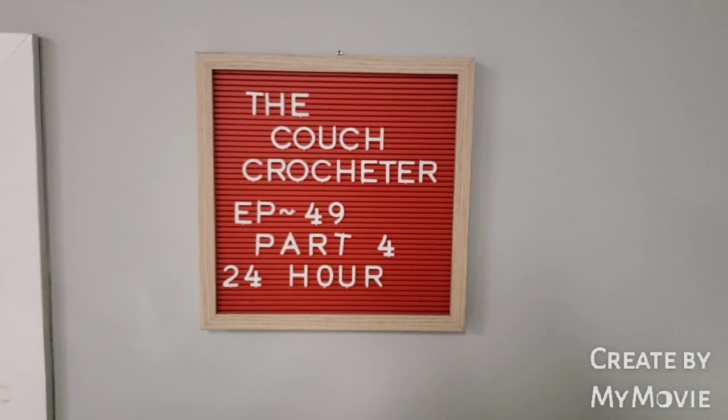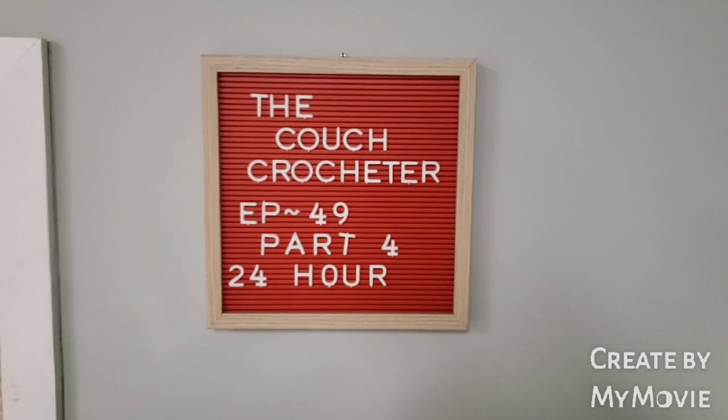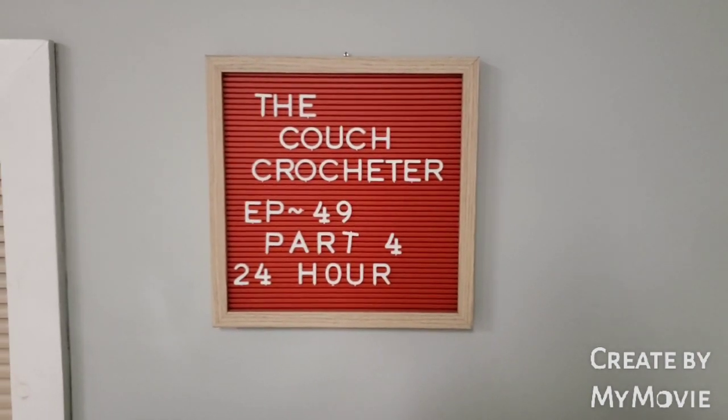Hi guys, welcome back to another episode of The Couch Crocheter, episode 49. This is part 4 of my What Can I Crochet in 24 Hour Challenge.